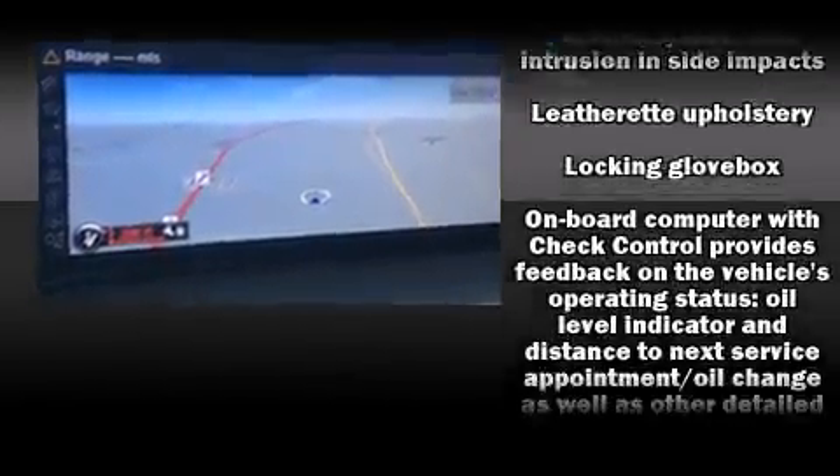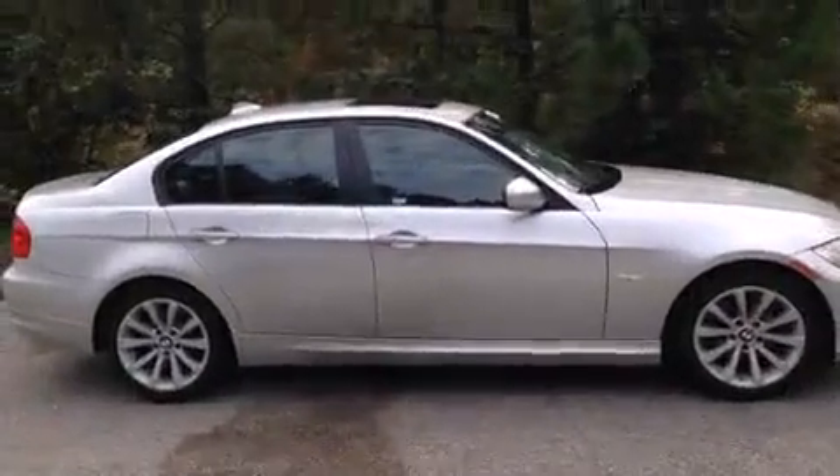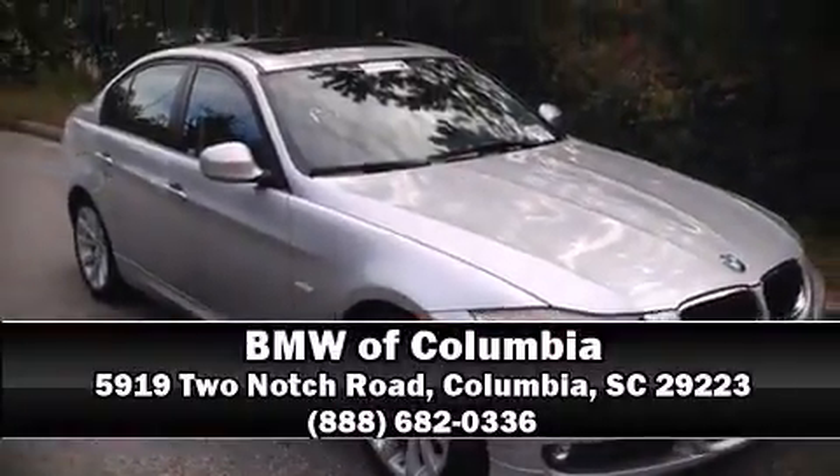This vehicle has achieved certified pre-owned status by passing BMW's rigorous certification process. Stop by our dealership or give us a call for more information. We'll see you then.